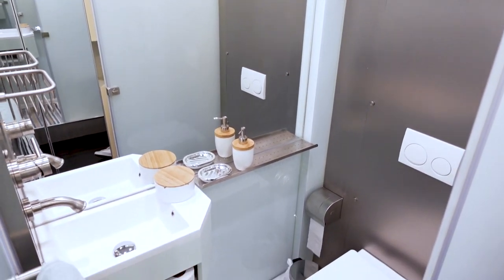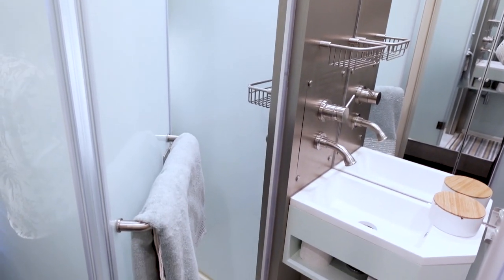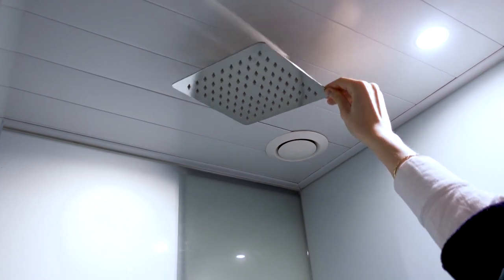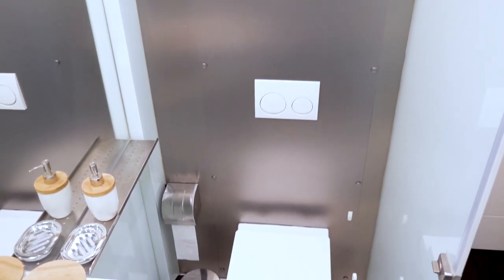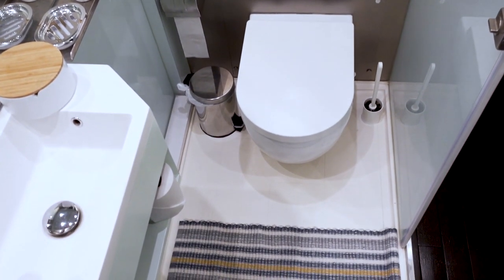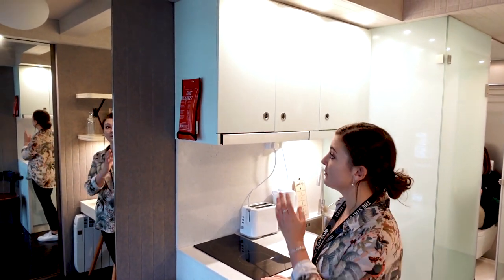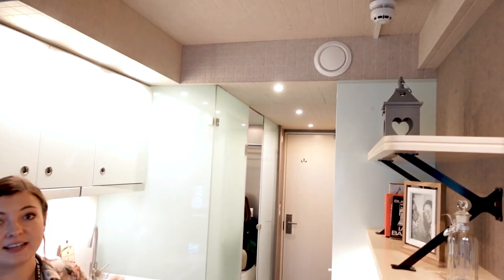Here you have your ensuite bathroom where you can find your toilet, sink, shower, storage and an essentials kit which we provide upon check-in, which includes toilet paper and towels. For your safety, each room also comes equipped with its own fire blanket, fire alarm and ventilation system.